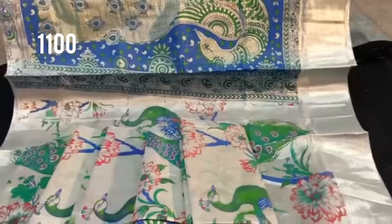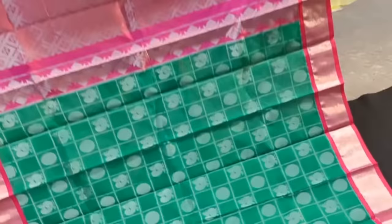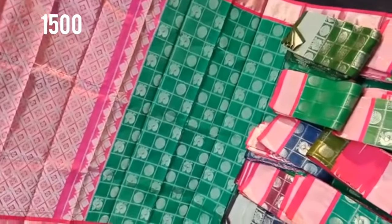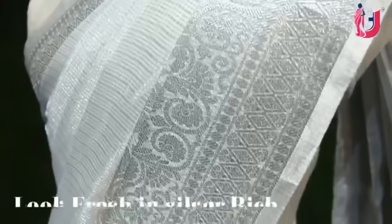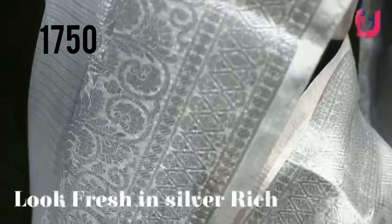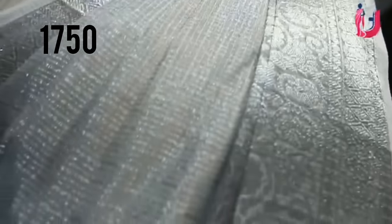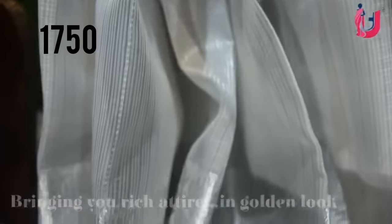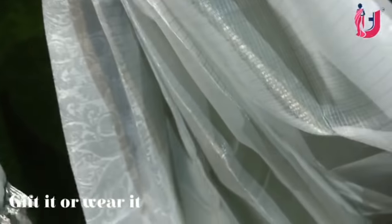You can contact the WhatsApp number in the description. There are checked patterns in the chenderi variety — checked patterns in the weaving, and the weavings are very thin. We have a plain border silver tissue — this is a new collection in the silver tissue with a crunchy color border. It is rich, priced at 1,750 rupees, and it is great quality.